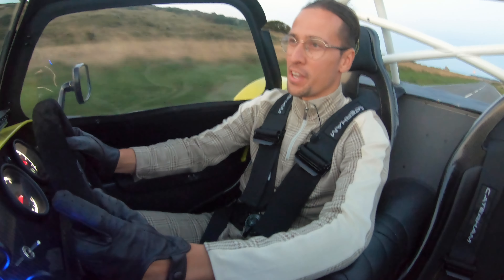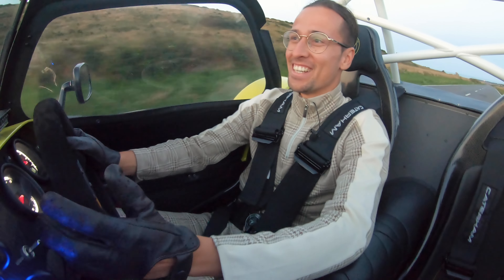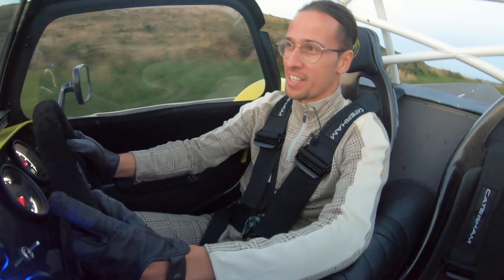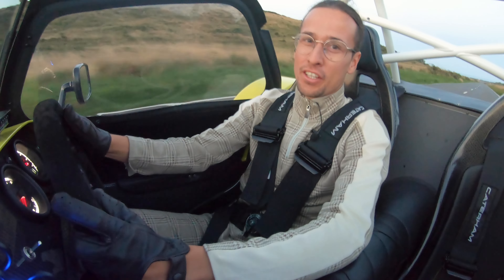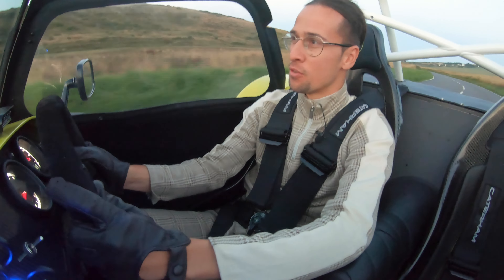Hello and welcome back to another video — another car, another Caterham. So today I'm behind the wheel of the 420R, taking a two-hour very early morning drive down to Eastbourne to head to where I am now, Beachy Head.